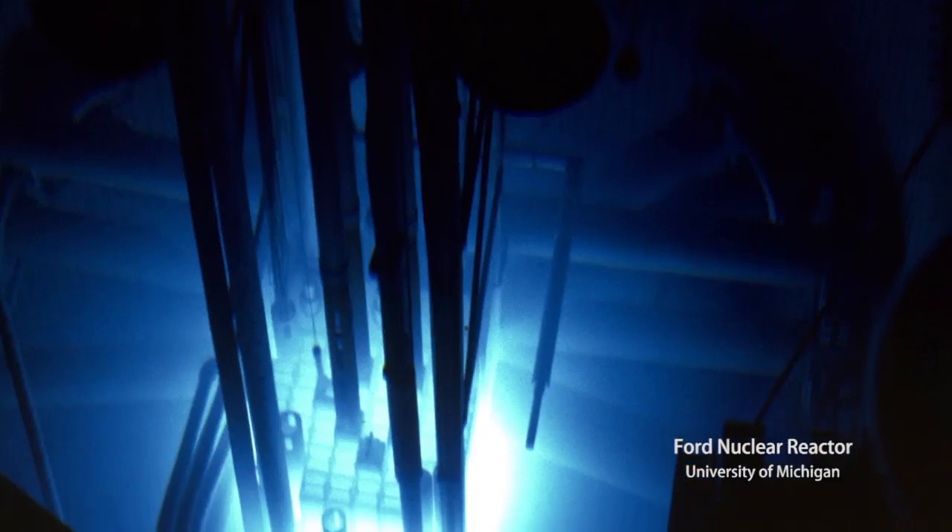When I was an undergrad, I knew I wanted to do engineering. And we went on a tour of the Ford nuclear reactor at the University of Michigan, which is a small swimming pool type reactor — one megawatt or something. You can go into the reactor building and you can stand at the edge of the pool and you can look down and you can see the core. You can see it there glowing.